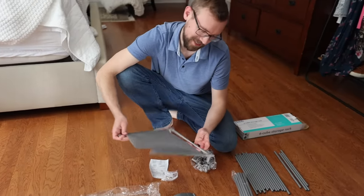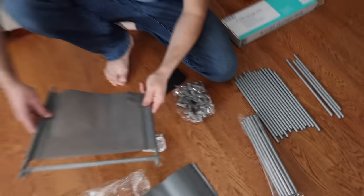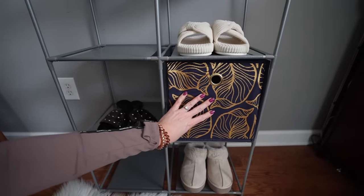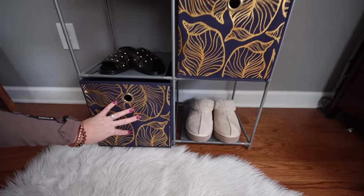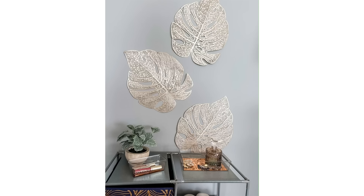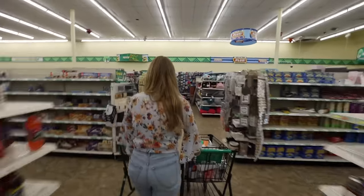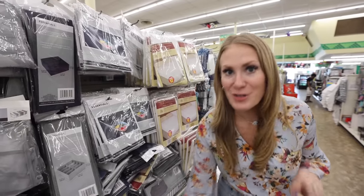It comes with a lot of pieces — about 75 — but it's very straightforward. My expectations were pretty low on this $5 shelf, but it was awesome to put together. This is really great if you're in a college dorm or have a very low budget for a closet. Every single item on the shelf is from Dollar Tree — this entire setup can be done for about $20.